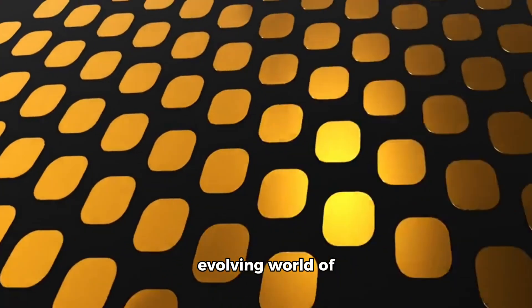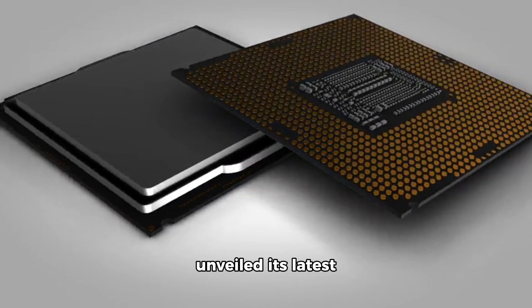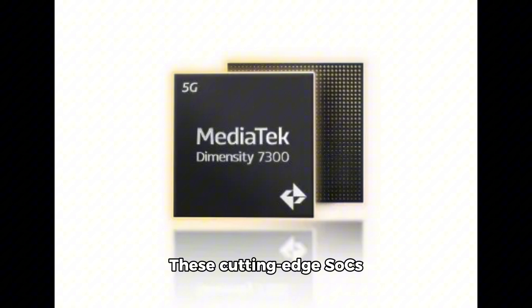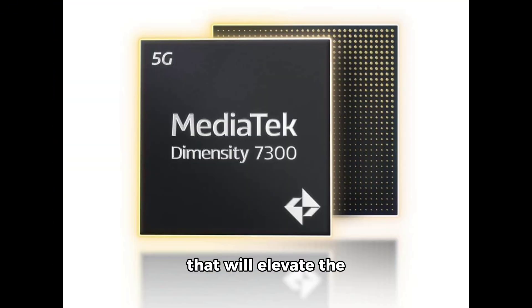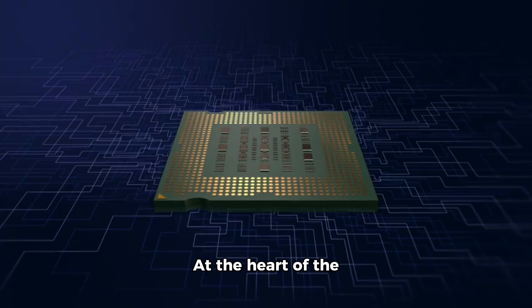In the rapidly evolving world of mobile processors, MediaTek has unveiled its latest powerhouses: the Dimensity 7300 and 7300X chips. These cutting-edge SoCs are poised to redefine the capabilities of smart devices, offering unparalleled performance, energy efficiency, and a host of advanced features that will elevate the user experience to new heights.